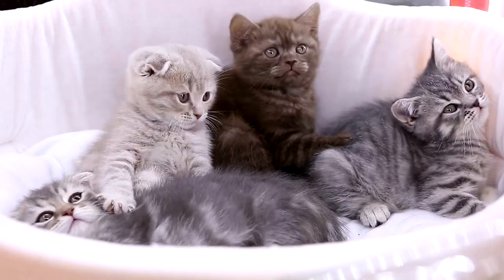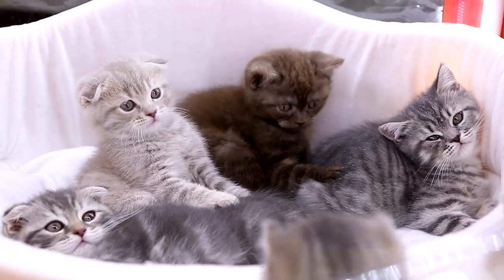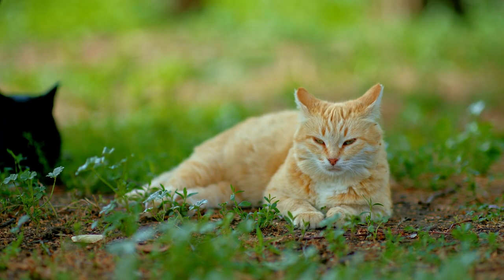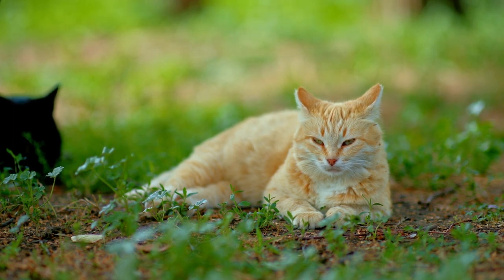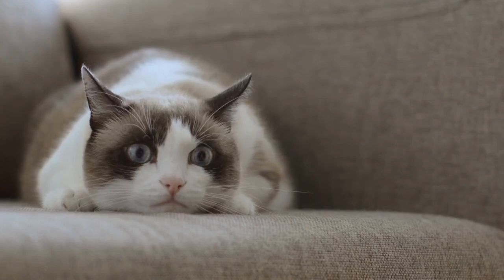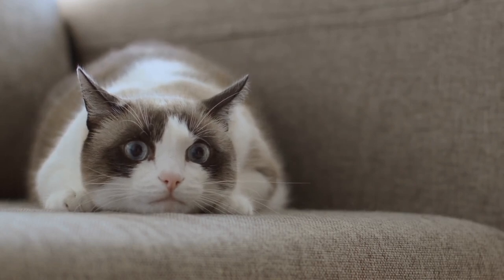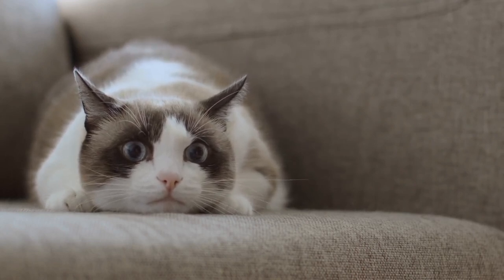Cats are territorial animals by nature and can be sensitive to changes in their environment. Introducing a new cat without proper preparation can lead to stress, anxiety, and potential conflicts with existing pets. By following the tips we'll share in this video, you'll create a safe and stress-free environment for your new cat, setting the stage for a harmonious integration into your household.